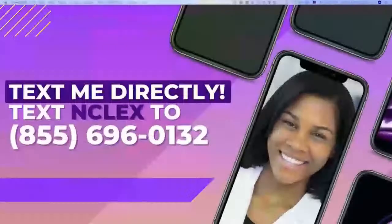You can also text the word NCLEX to me directly at 855-696-0132. It was a pleasure studying with you guys this Wednesday. Thank you so much for checking out this class — we do this here every Wednesday at Remar. And if nobody else told you this: you can, you will, and you must pass NCLEX. Text me later, guys. Bye bye.